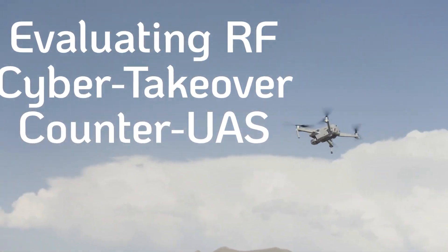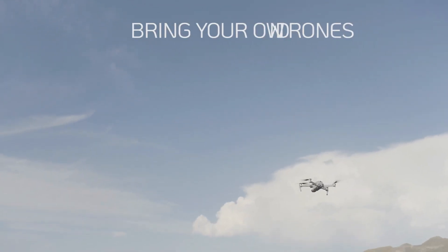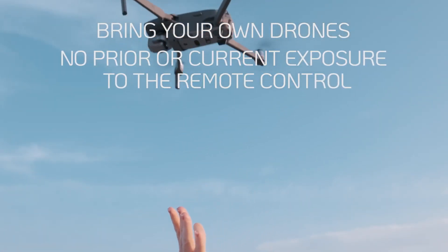When evaluating RF cyber takeover counter UAS systems, why is it important to bring your own drones and ensure no prior or current exposure to the remote control?